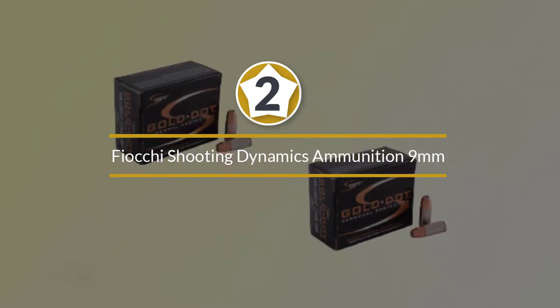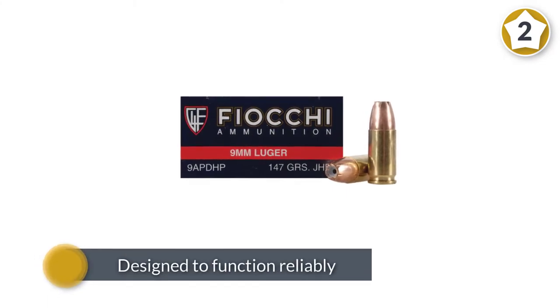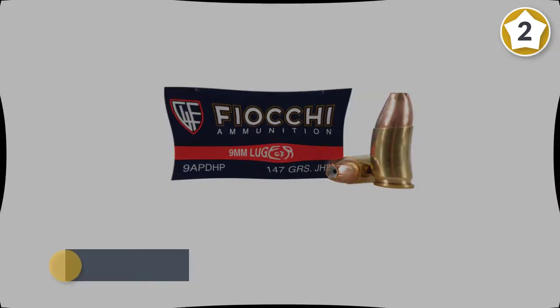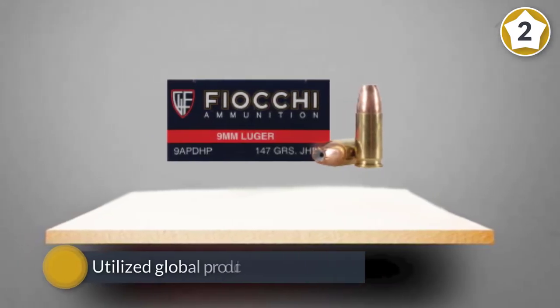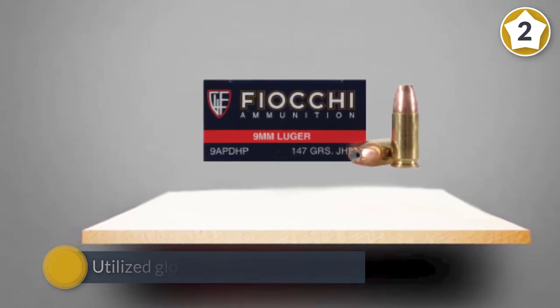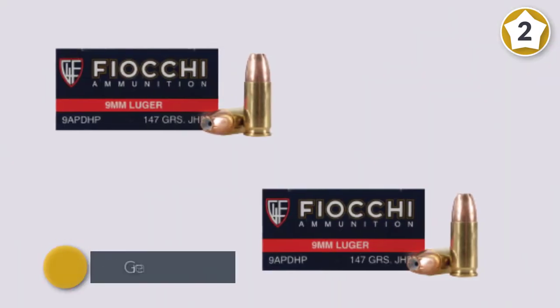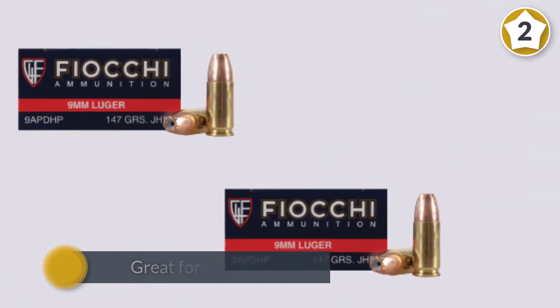Number two: Fiocchi Shooting Dynamics ammunition 9mm. The Shooting Dynamics line offers high quality ammunition designed to function reliably in all modern handguns. To achieve this ideal balance of quality and value, they utilized global production facilities paired with innovative production techniques. This ensures the American shooter that when they choose Shooting Dynamics, they are getting high quality, dependable performance at a fraction of the competition's price.